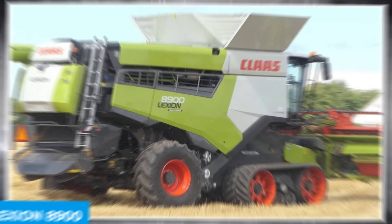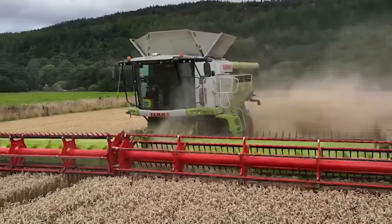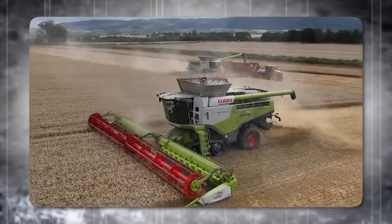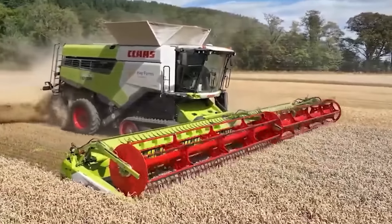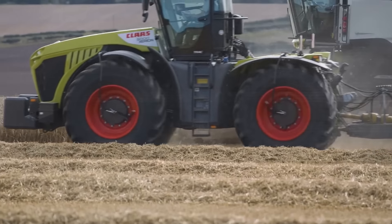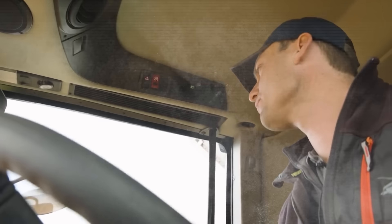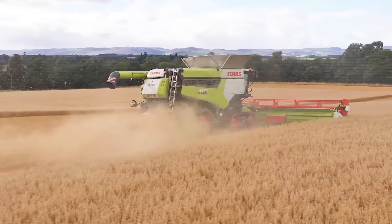Lexion 8900. The Lexion 8900 Combine Harvester is a marvel of agricultural engineering, blending immense power with surprising fuel efficiency. It boasts a 790-horsepower engine and can harvest up to 100 tons per hour while consuming less than a liter of fuel per ton. Its 500-bushel capacity and six rotor concaves make it a giant in the field. It features laser pilot and GPS systems for optimal efficiency, and an automatic threshing system that constantly adjusts for peak performance. The dynamic power unit is designed to save up to 10% of fuel. The combine's patented Jetstream cleaning unit and belt conveyors contribute to its longevity and efficiency.